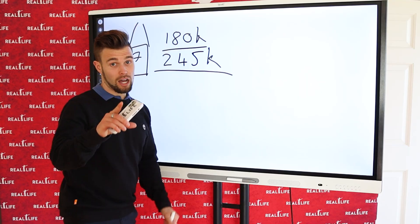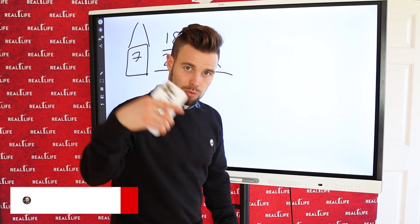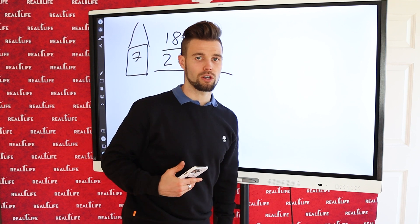But we didn't do that, and I'll tell you why — because we're aggressively growing our portfolio. If you are too, subscribe to this channel and let me know in the comments what questions you have and what videos you need to grow your portfolio as well.